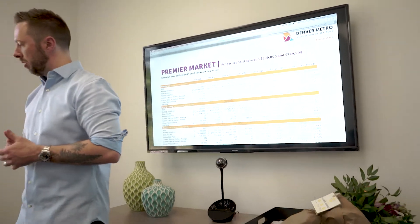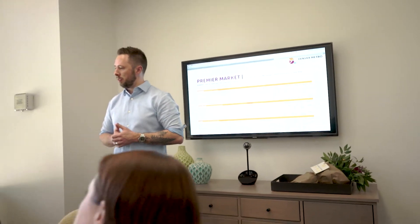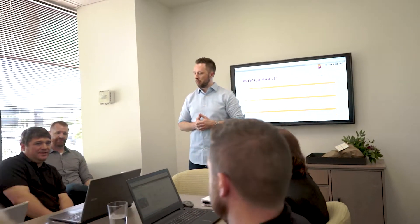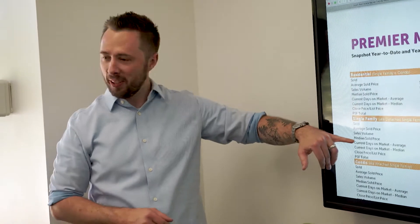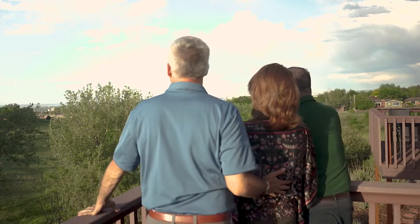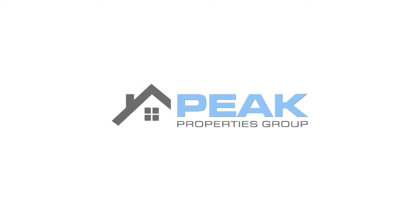One of the last important pieces for a seller to understand is it's not necessarily all about the marketing or how your home is perceived online. It's what we're doing with that information — how we convert it into something meaningful to get your home sold for top dollar. If there's one thing I want our sellers to know, it's that we truly do care. Everything we're doing has a purpose and a meaning behind it, and we're here to walk you through that entire process step by step.